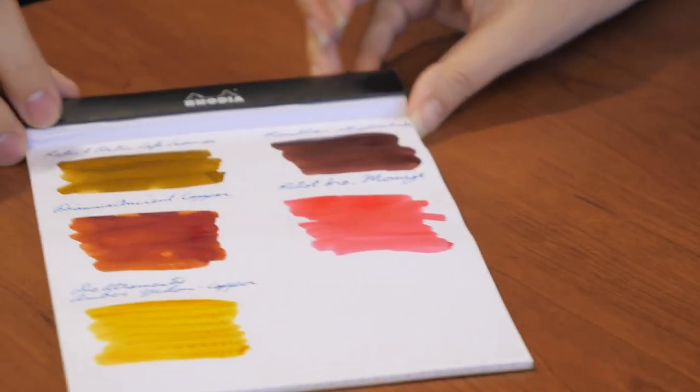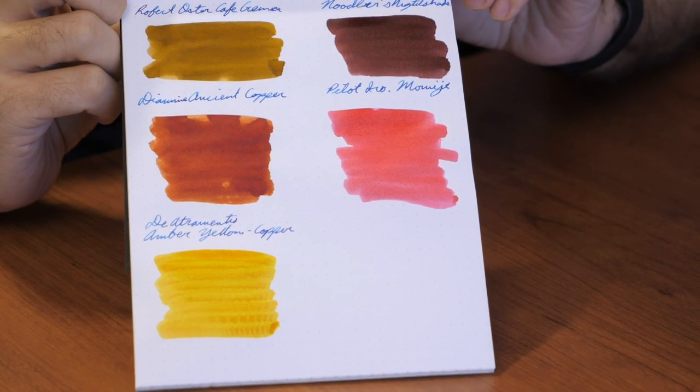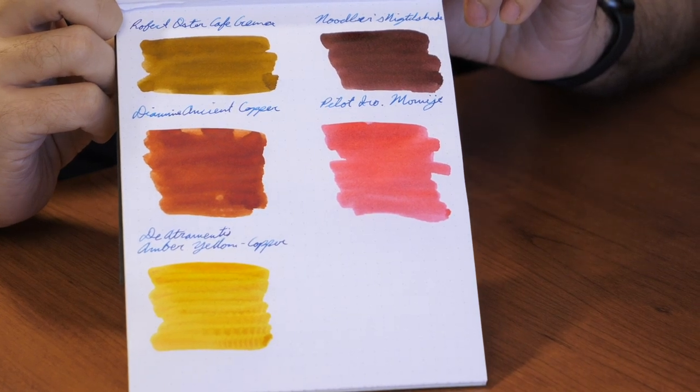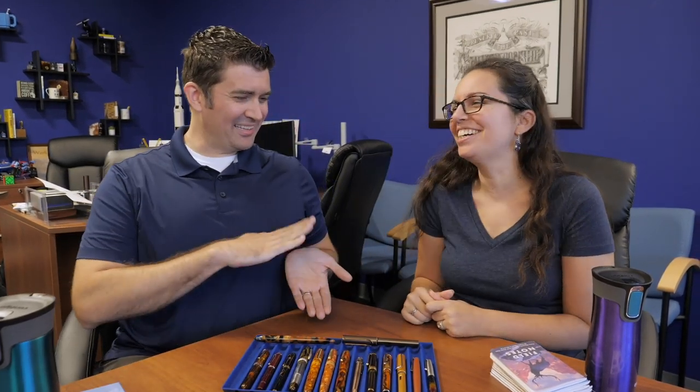We'll set that aside — here's a little glance. They're still kind of wet, so we'll take a look at those again as we go along. This isn't all the inks we have, just a selection. I actually have an autumn ink sample set, and also a Halloween ink sample set.